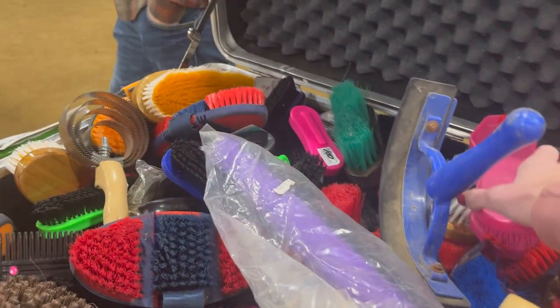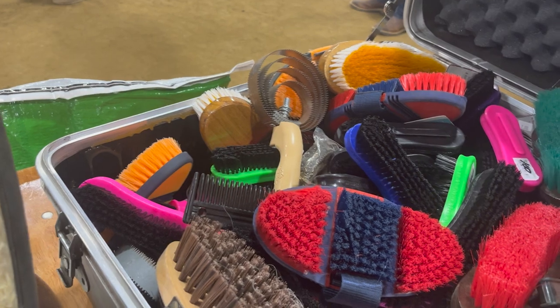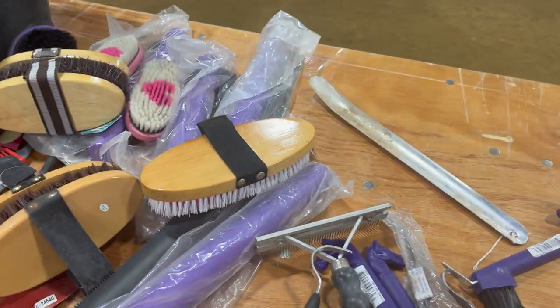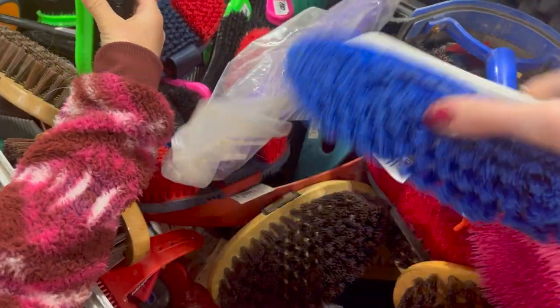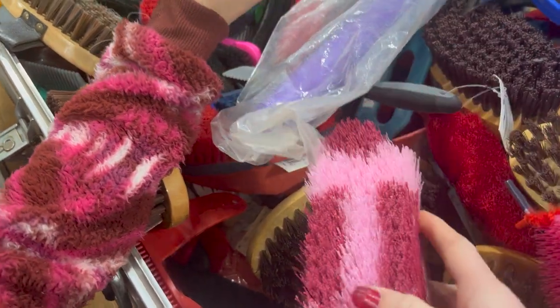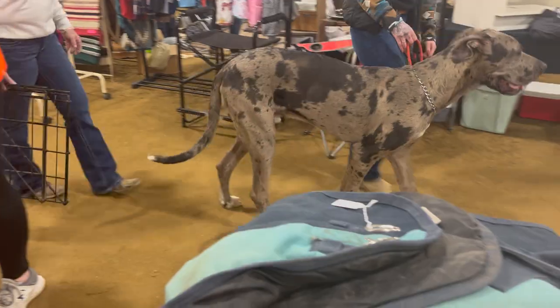My sister and I spent a lot of time digging through this big tote of brushes. Some of it was used and a lot of it was new and never used, so it was really fun to look through. The lady said most of the brushes were about two to three dollars, which was actually a really good price, but I didn't need any of the grooming brushes in that container so we didn't get anything from there.